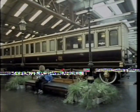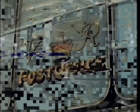Magnificent examples of royal carriages of the past, so that we can see how Queen Victoria travelled a hundred years ago. The travelling post office dates back to 1838.